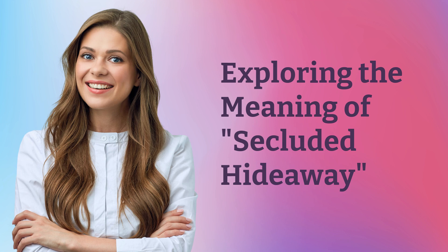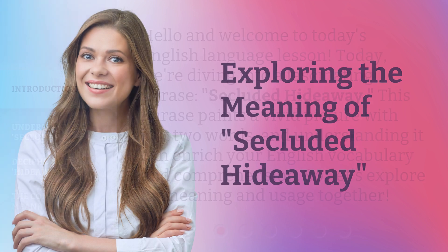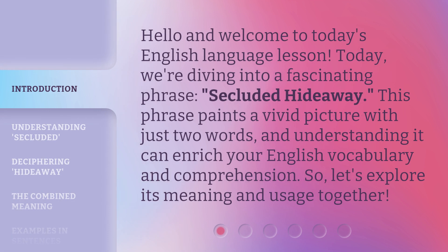Hello and welcome to today's English language lesson. Today, we're diving into a fascinating phrase: secluded hideaway. This phrase paints a vivid picture with just two words, and understanding it can enrich your English vocabulary and comprehension. So, let's explore its meaning and usage together.